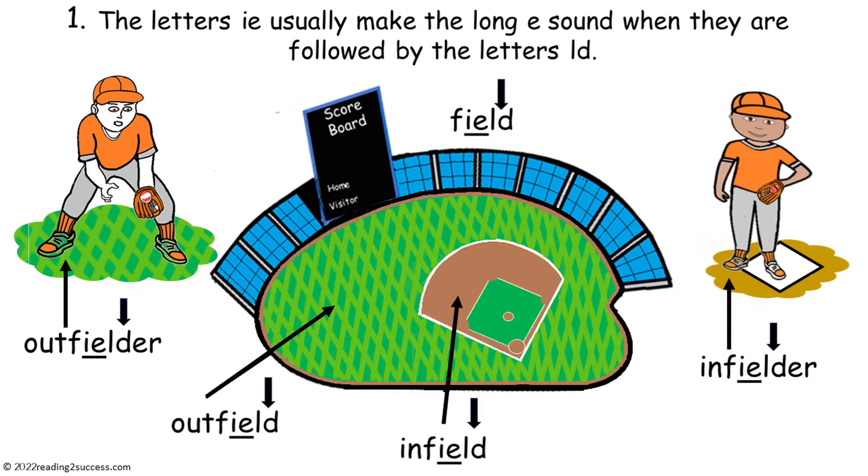Number one: the letters IE usually make the long E sound when they are followed by the letters LD, as in field, infielder, infield, outfield, and outfielder.